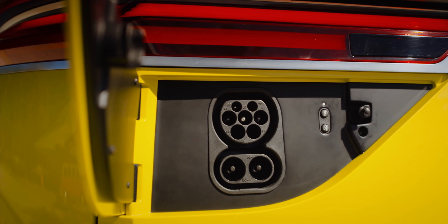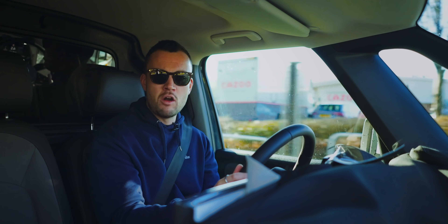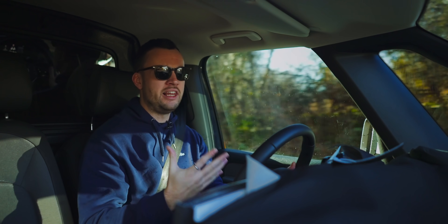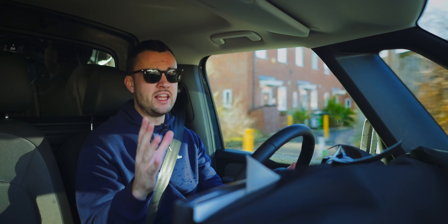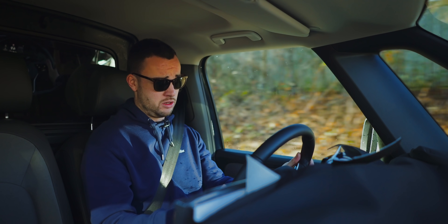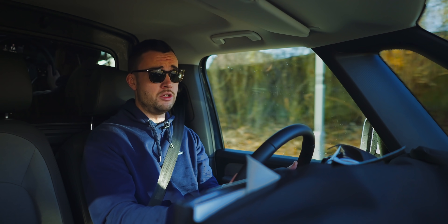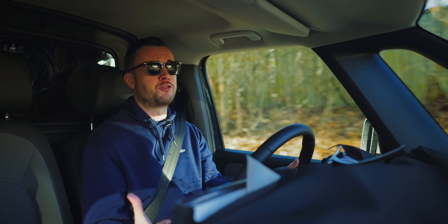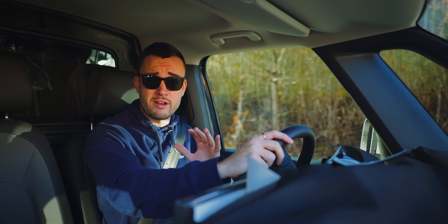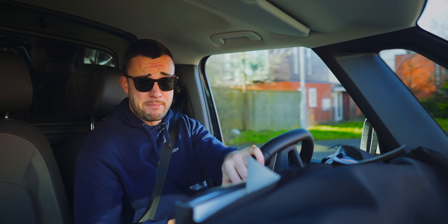I want to talk about that bi-directional charging function because I think it's easily overlooked. Bobby always gets really excited about it, and it's taken me a while to completely understand the significance of it. First and foremost, it means you have the ability to plug tools and equipment into your car. We also know you can use your car as a big emergency battery pack — if there's a power outage in your area, you can use it to power your home for a few days. Incredibly useful. But more than that, there's money to be saved, even money to be made.